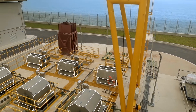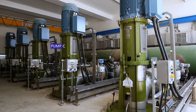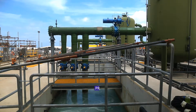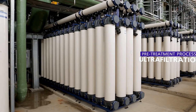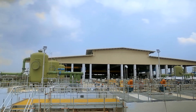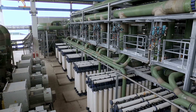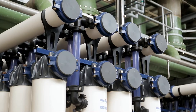The plant draws seawater through five high-capacity pumps, each capable of extracting 3,250 cubic meters of seawater per hour. Through the use of dissolved air flotation and ultrafiltration, the pretreatment process at the plant conditions the seawater before it is treated by our reverse osmosis system. This helps to prevent membrane fouling and preserve the lifespan of the reverse osmosis membranes.